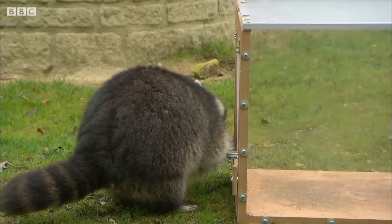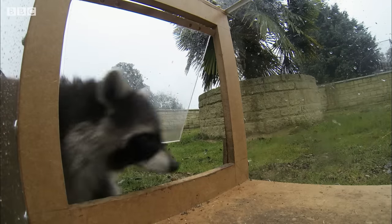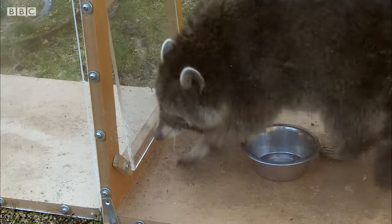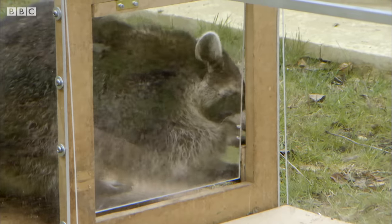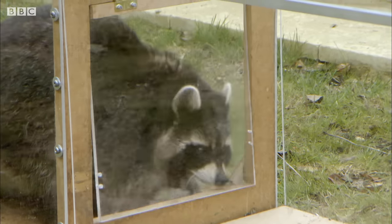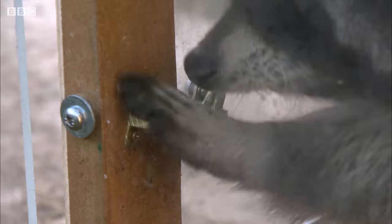Come on, Rascal, you can do it. She's through number two, but this one's a bit more tricky.